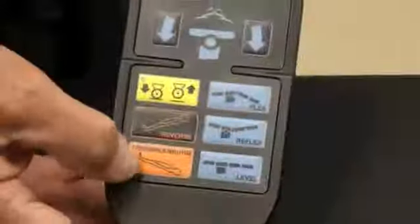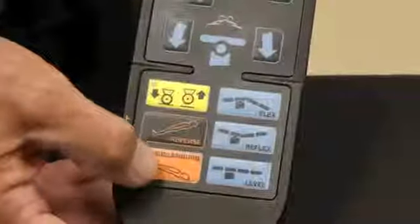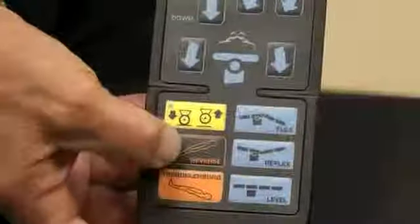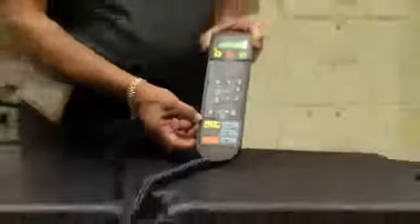At the bottom of the hand control there's the Trendelenburg and reverse Trendelenburg button. The Trendelenburg button is all in orange — by pushing it, we can get 30 degrees of Trendelenburg. The other button gives us 30 degrees of reverse Trendelenburg. The hand control also shows a fifth wheel button. When pushed, the fifth wheel comes down, which allows one person to easily move the table in or out of the OR.